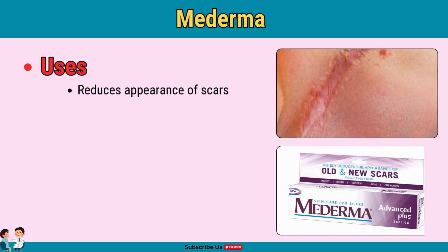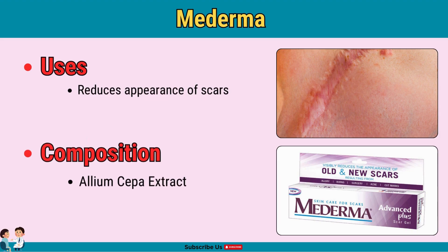Mederma is popular for scar reduction. With allium cepa extract, Mederma helps lighten and soften scars. Apply on scars consistently for visible results — it takes time, so be patient.